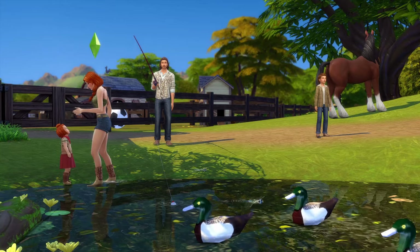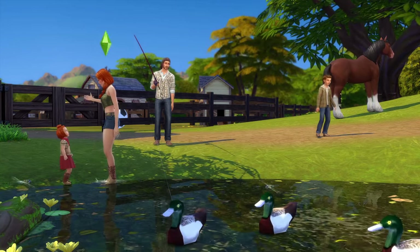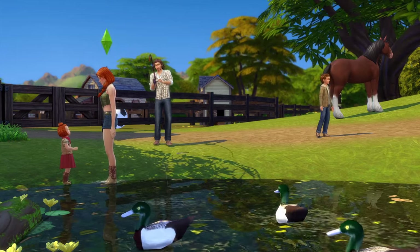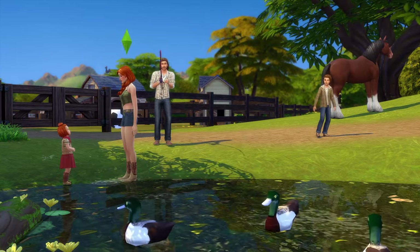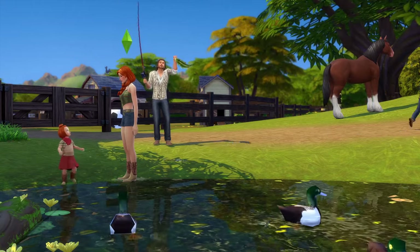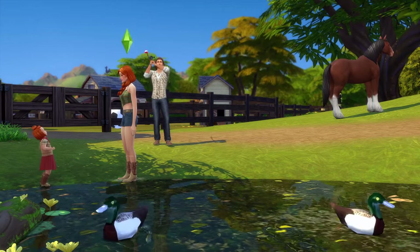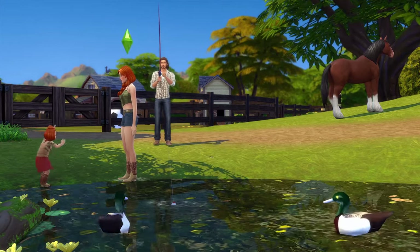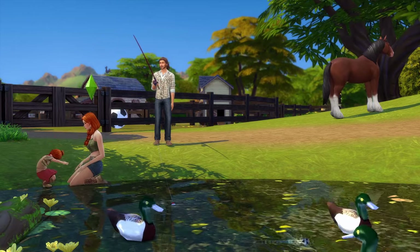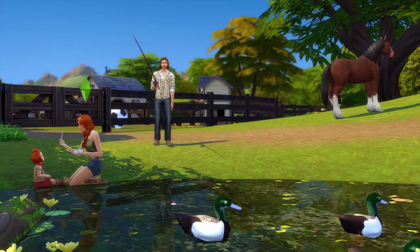We are doing a let's play — this is actually my very first let's play! This family you might recognize; I posted a video of their Create-a-Sim, like how I made them, sometime last week or the week before, and I had a lot of good feedback on that video.